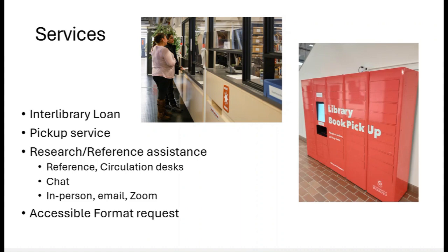We also provide research and reference assistance where we can work with you one-on-one on your research topic. This service is available at the reference or circulation desks, using the chat feature, or by making an appointment with one of the librarians in person, over email, or over Zoom. There is also the accessible format request service.